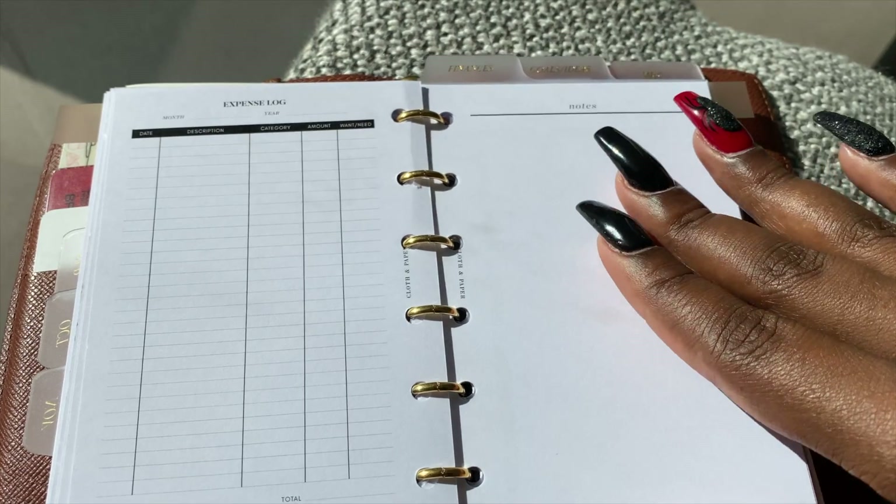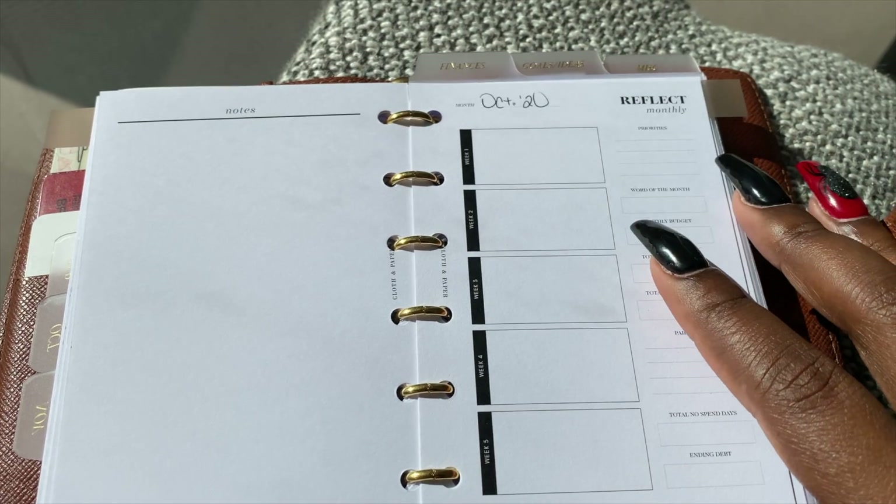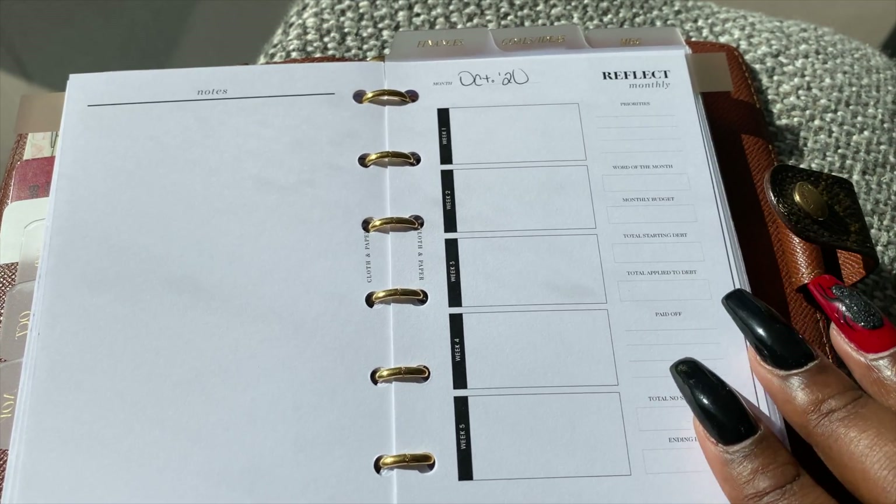There's another expense page back here and then you can write some more notes. And here is also a reflection section for the entire month.